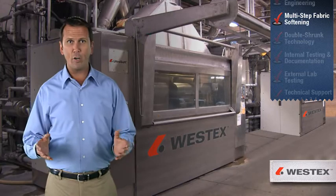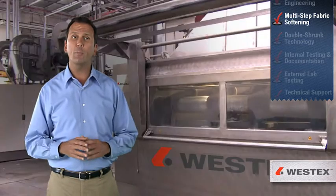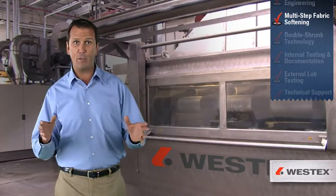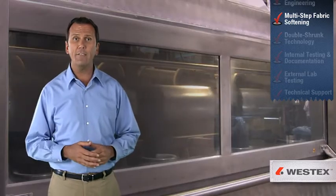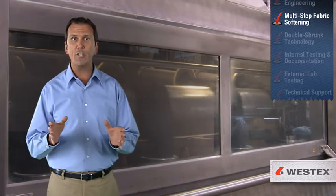Of course, this intensive FR engineering process can leave the fabric stiff, so we've also developed a proprietary multi-step process for softening. This involves a unique balance of chemical and mechanical procedures, including technologically advanced equipment that requires several hours to slowly soften each yard of fabric.